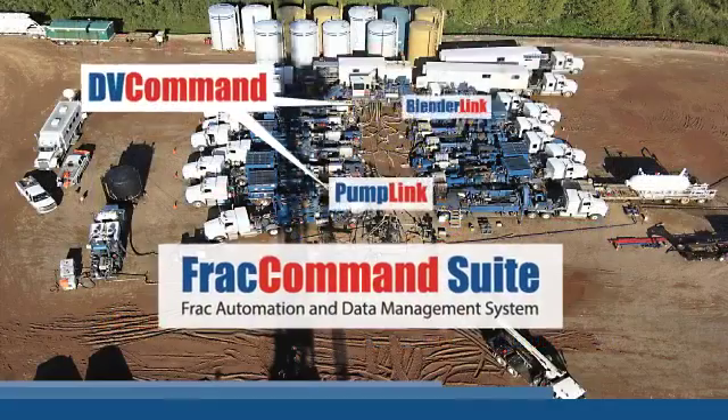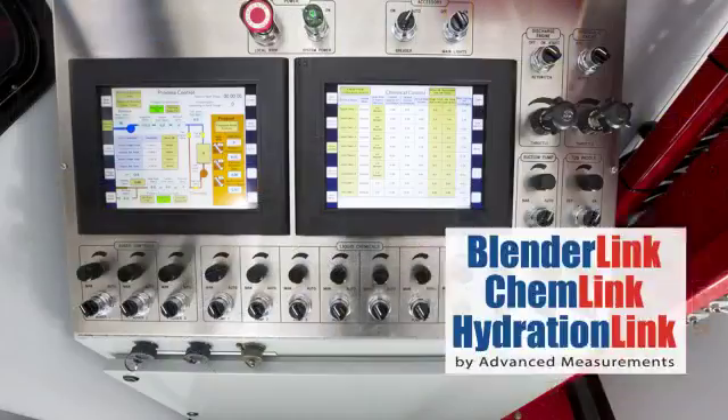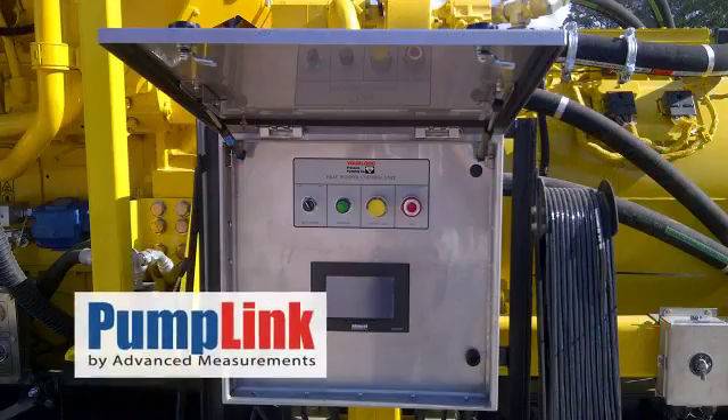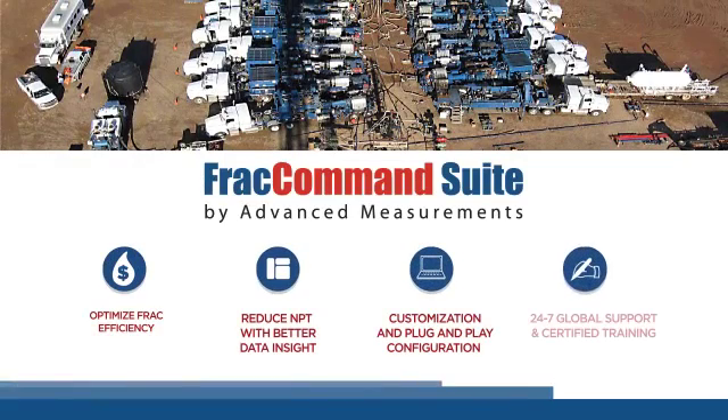The FRAC Command Suite is the industry's premier FRAC control system, providing pressure-pumping companies around the world with a complete end-to-end suite of automated software and hardware controls that help optimize FRAC jobs.